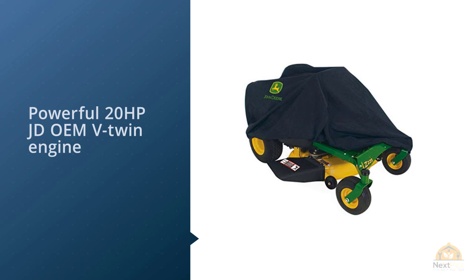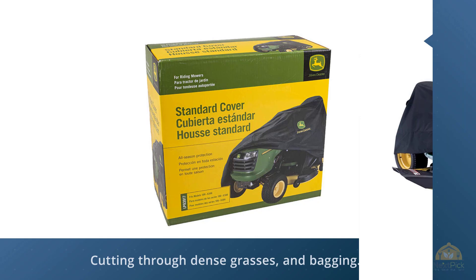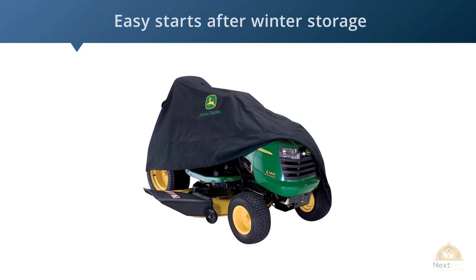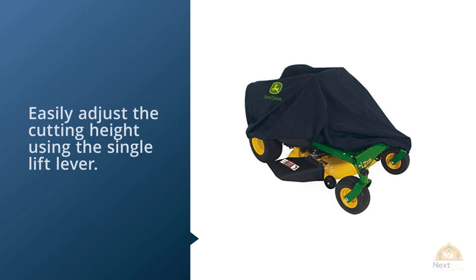Its hydrostatic transmission allows smooth acceleration and speed changes, and its 300 CCA battery ensures easy starts after winter storage. The easy under-hood 30-second oil change system simplifies routine servicing. Ready Start technology allows you to simply turn the key and start the John Deere E120 choke-free, just like you would your car. The redesigned deck lets you easily adjust the cutting height using the single lift lever.